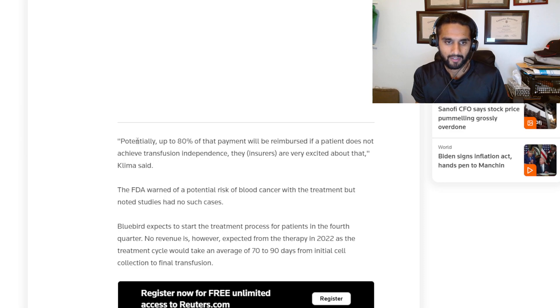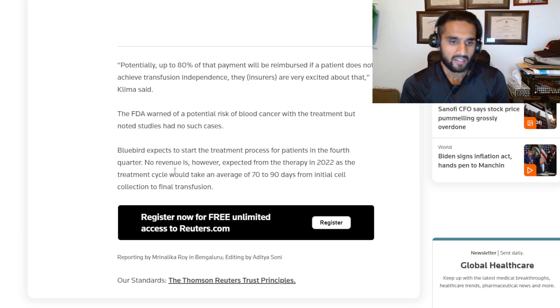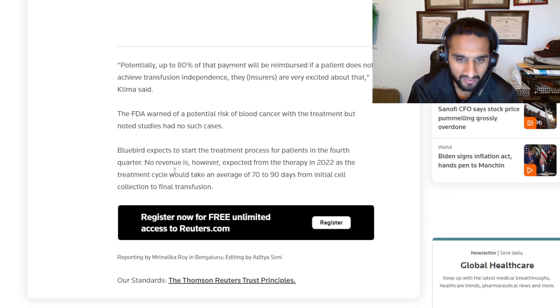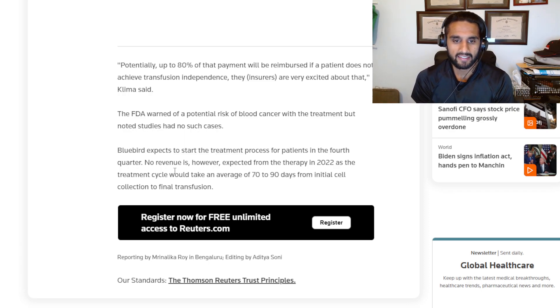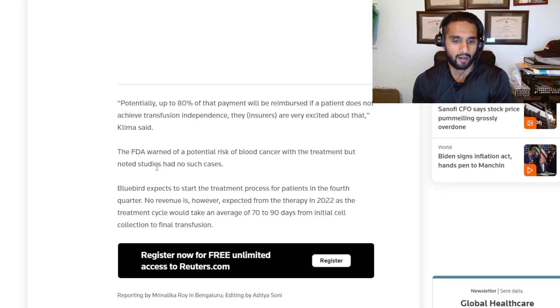Potentially up to 80% of payment will be reimbursed if the therapy does not achieve transfusion independence. Also interesting — no revenue is expected from the therapy in 2022, as a treatment cycle would take an average of 70 to 90 days from initial enrollment. So even though they have FDA approval, they still won't collect a single cent in 2022.